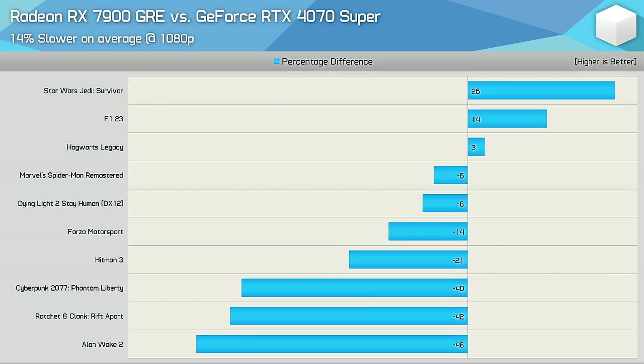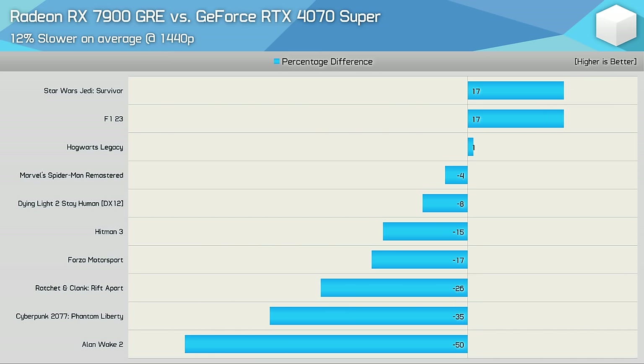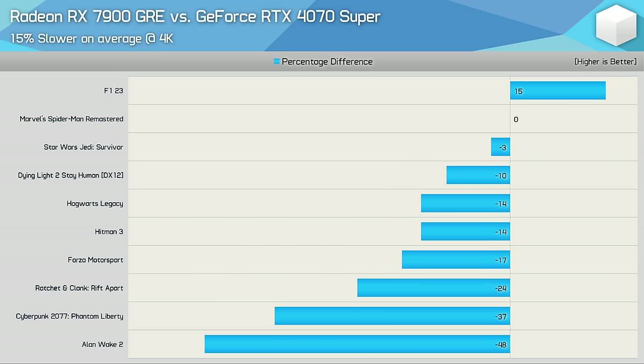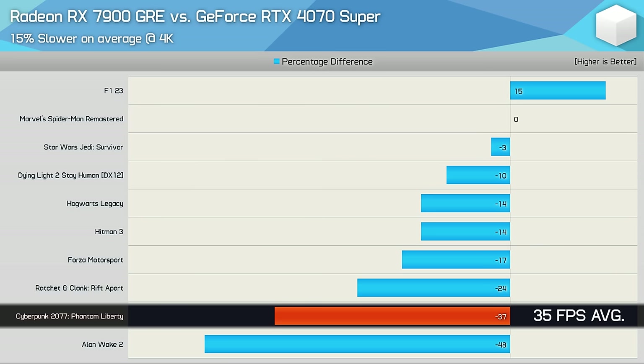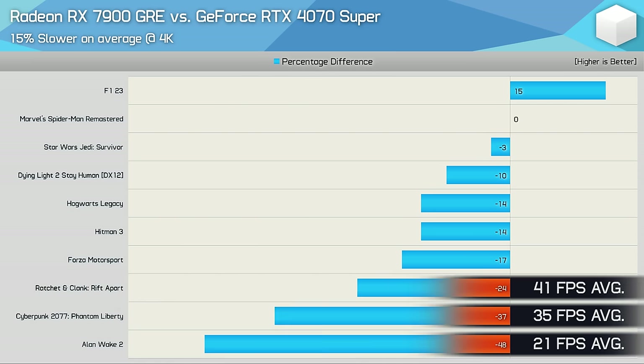With upscaling enabled for ray tracing, the 7900 GRE was 14% slower at 1080p, with margins blowing out to 40% in three examples. At 1440p the GRE was 12% slower on average, and for a number of titles performance even with upscaling was unacceptable on the Radeon GPU. At 4K, ray tracing even with upscaling wasn't really viable — the 4070 Super averaged just 35 fps in Cyberpunk, 21 fps in Alan Wake 2, and 41 fps in Ratchet & Clank.